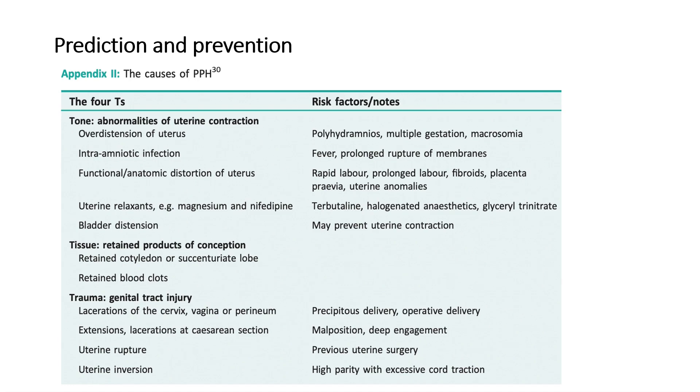Moving on to prediction and prevention: in Appendix 2, the four T's are described — Tone, Tissue, Trauma, and Thrombin. For Tone, the relevant causes include over-distension of the uterus, intra-amniotic infection, functional or anatomical distortion of the uterus, and uterine relaxants such as magnesium, nifedipine, or bladder distension.